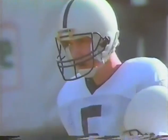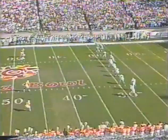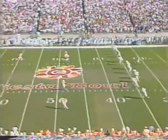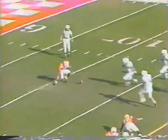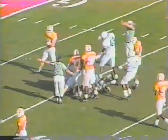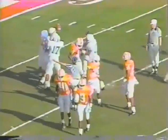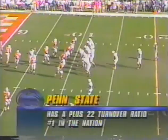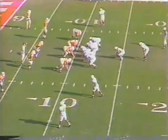Dale Carter, who led the nation in kickoff returns last year, is back to receive. He fumbles it at the 1, he fumbles it again — there's a scramble for the ball. Penn State has it! Penn State's turnover ratio is 42-20, first in the nation — a very opportunistic team.